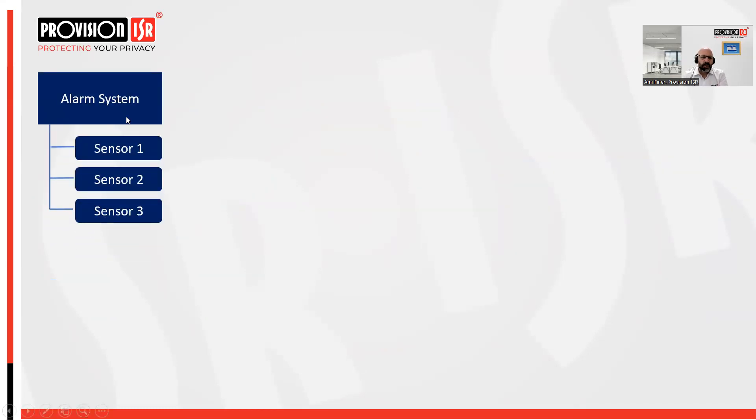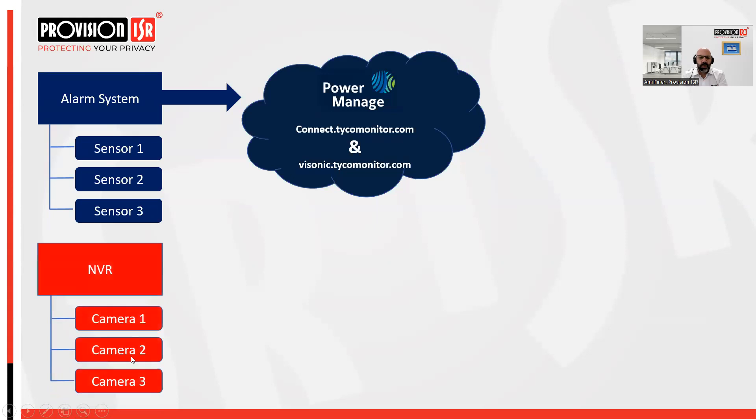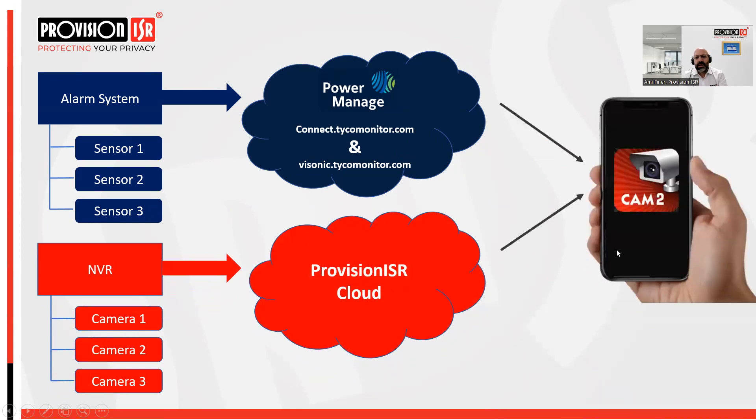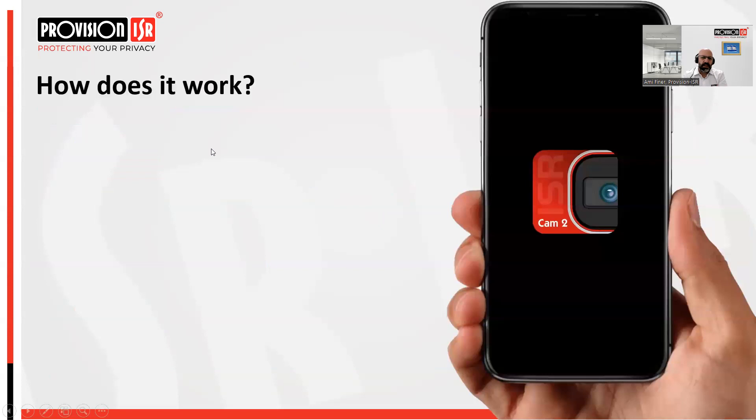Architecturally it's straightforward: on one side the alarm system sends alerts to the Tyco Power Manager cloud, and on the other side Provision ISR cameras and NVR send notifications to the Provision ISR cloud. Both clouds communicate with the Provision ISR CAM2 app. The logical connection between alarm sensors and cameras is done and saved on the phone itself — everything is configured by the end user in the app without connecting to any separate cloud or system.